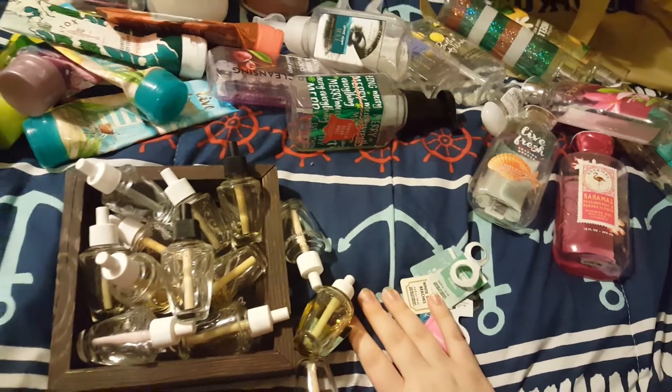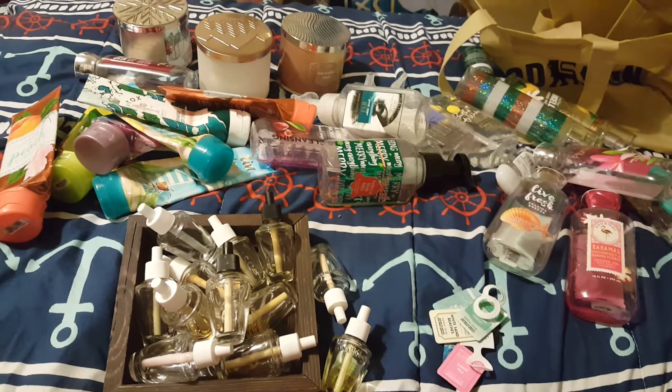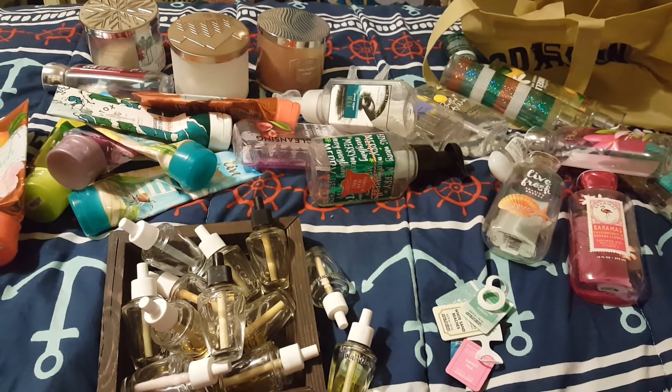Alright, I think that's everything. This is my six months of Bath and Body Works empties. Hope you enjoyed — thank you for watching and hopefully I'll see you next time. Bye-bye.